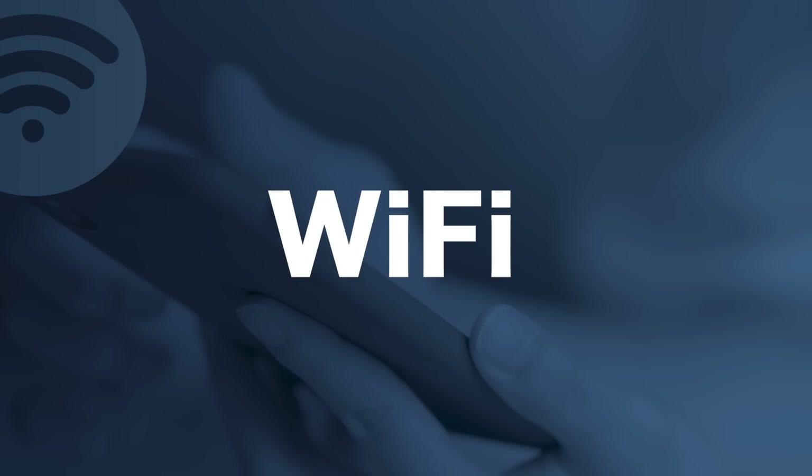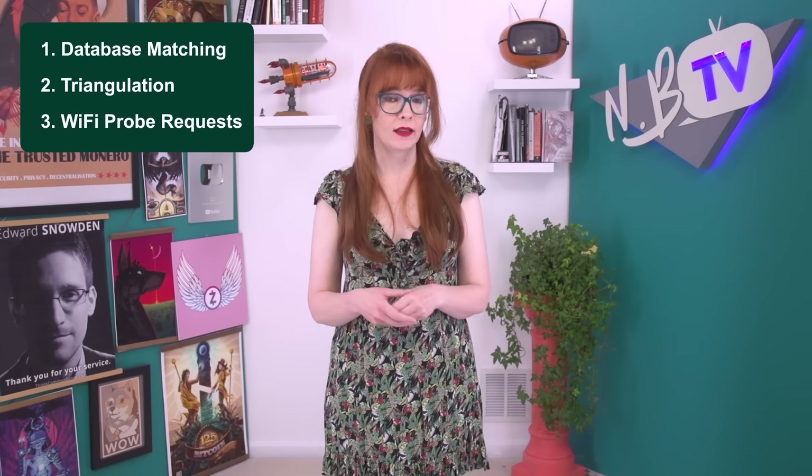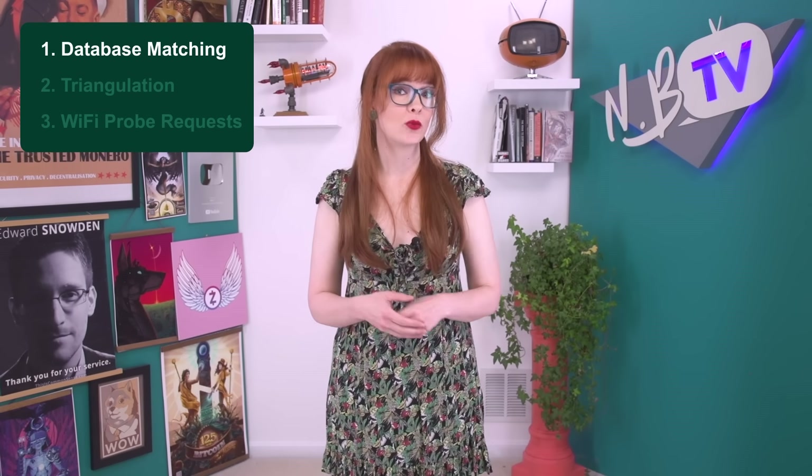Finally, let's look at Wi-Fi. We have a whole video diving deeper into Wi-Fi and why you should keep it off when you're not using it, but here is a broad overview of how it can be used for location tracking. The first thing to be aware of is that you don't have to be connected to any Wi-Fi network for this tracking to occur. We mentioned AGNSS earlier, which speeds up obtaining a GPS location fix — AGNSS can also utilize Wi-Fi signals to help GPS pinpoint your location.